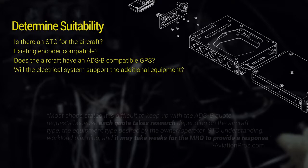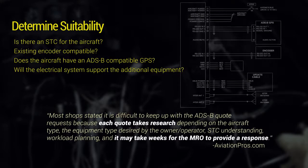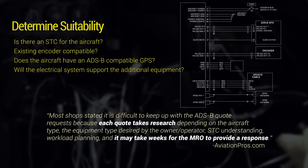The reality is, the seemingly simple task of determining which equipment will be required for a given aircraft takes hours of research. The total time from operator request to delivery of a single quote can take weeks.